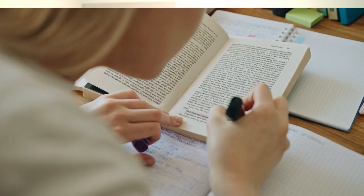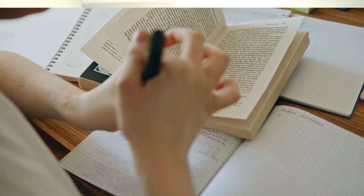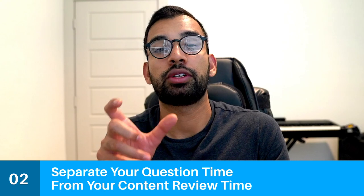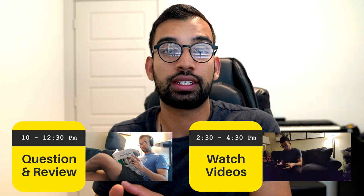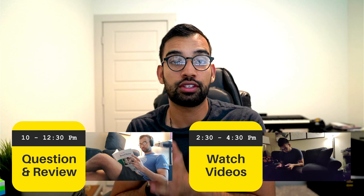Tip number two: while Cramfighter tells you what to do each day, it doesn't tell you how to structure within the day — when to take breaks, what to do in the morning versus evening. My biggest tip is to separate your question time from your content review time. For example, 10:00 to 12:30 for UWorld questions and review, then 2:30 to 4:30 for watching the next scheduled video. Don't sacrifice questions — falling behind on videos is okay, but questions are the most important and most energy-intensive work.